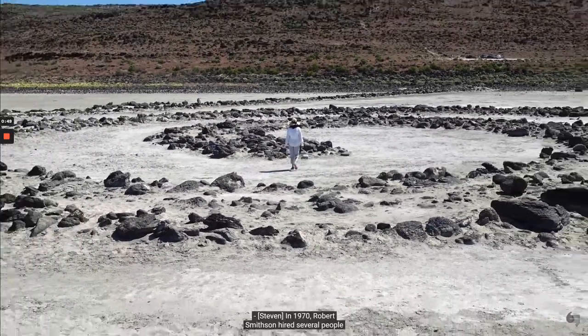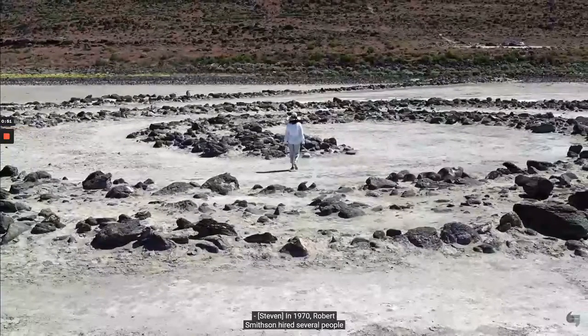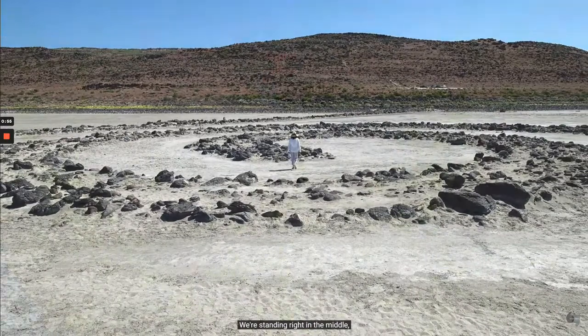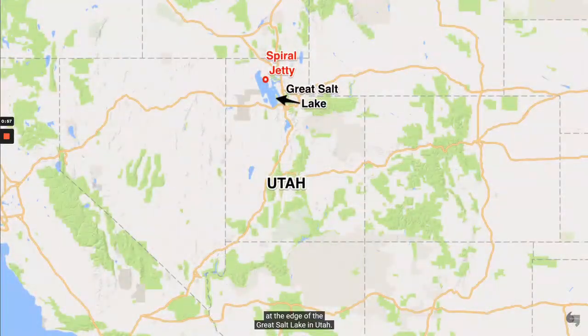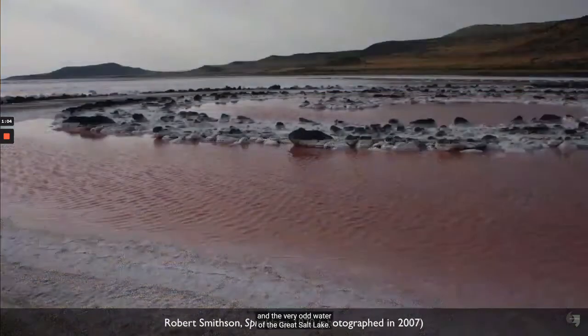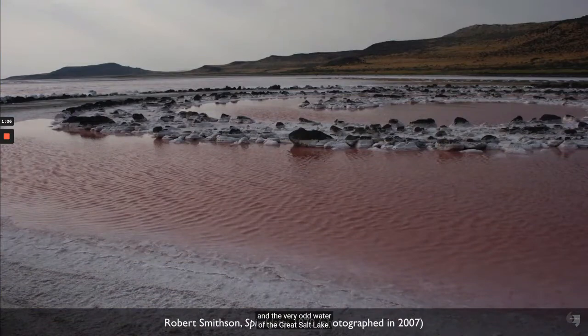In 1970, Robert Smithson hired several people to help him create Spiral Jetty. We're standing right in the middle, at the edge of the Great Salt Lake in Utah. But we're not seeing this the way that it existed when Smithson first created it, where it was an intersection between the land and the very odd water of the Great Salt Lake.